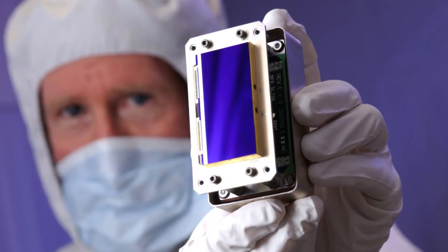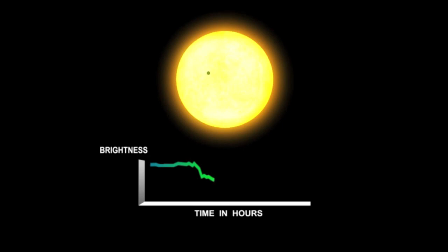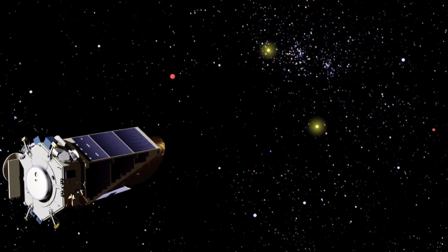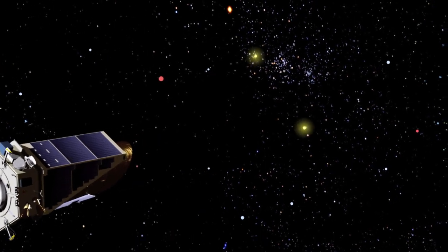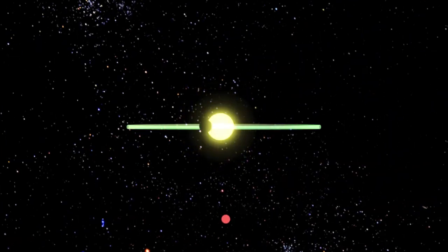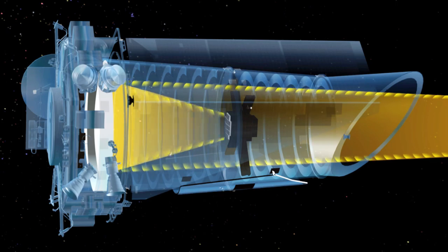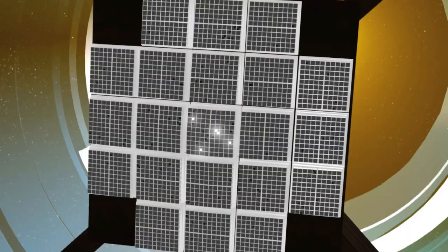Using special detectors similar to those found in digital cameras, Kepler measures the light from many stars and waits for planets to transit in front of them. The system is sensitive enough to gauge the slight dimming of a star's light output when a planet passes between the star and the telescope. Kepler has the unique ability to study the light from an enormous number of stars while gathering very high-quality data about each.